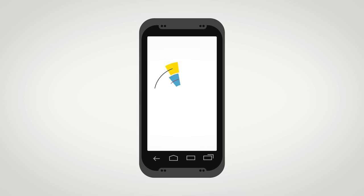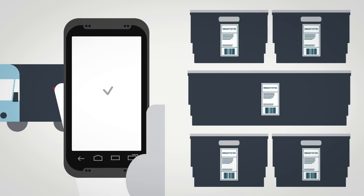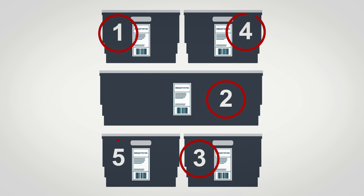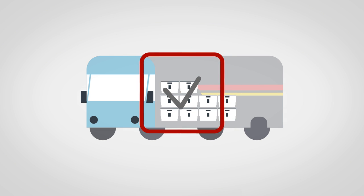Meet driver Danny. As he arrives for work, he picks up his rugged mobile computer and uses it to run over a safety checklist for his van. He scans the delivery trays and his computer advises on how to pack the trays by priority. RFID readers in the truck check all items are on board before Danny leaves.